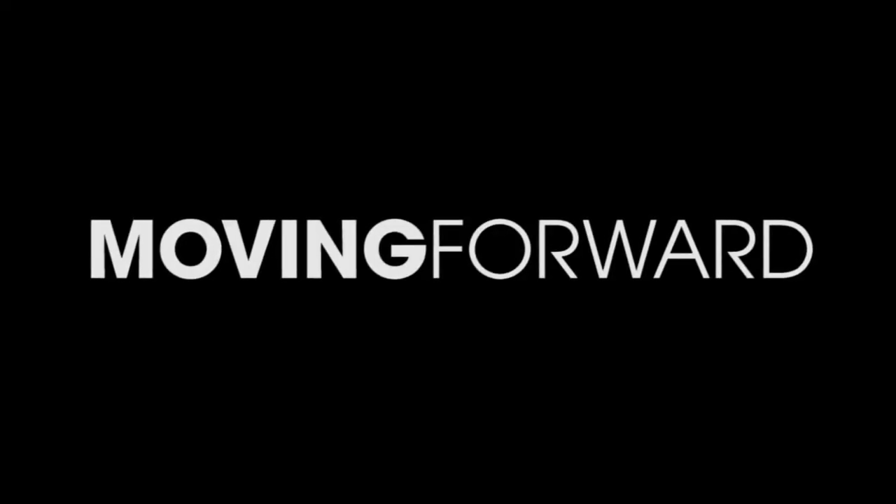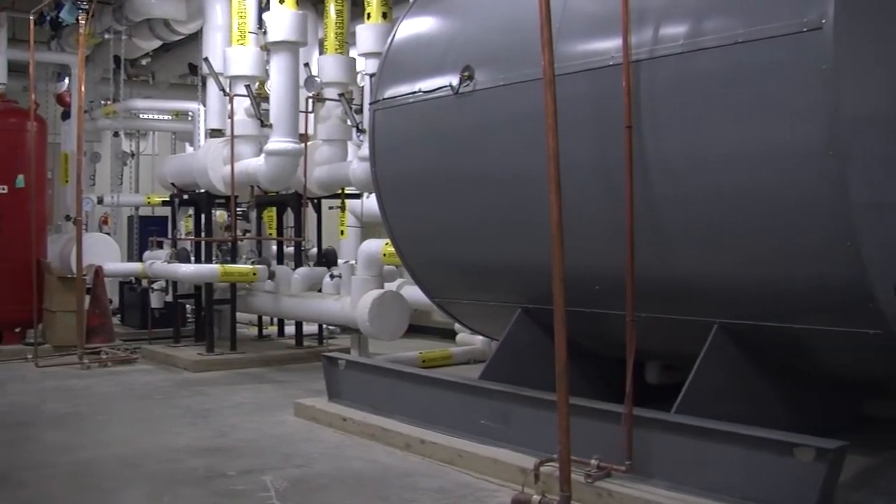We have plans to expand the Energy Center over the next 5 and 10 years, expanding the auxiliary boilers, replacing them with new modern boilers, and tripling the size of our steam heating capacity.